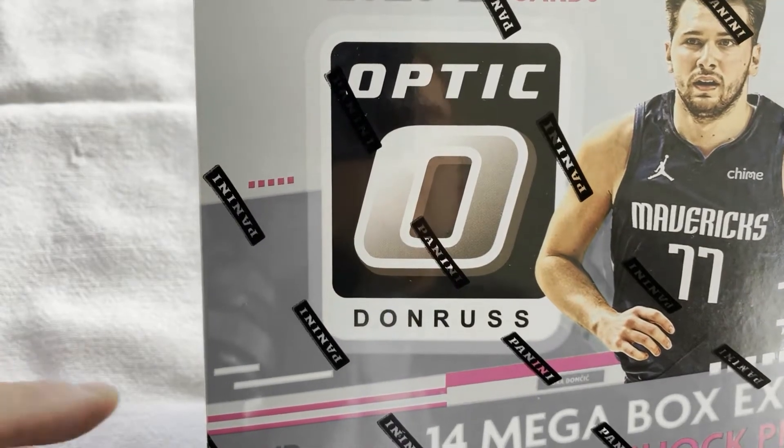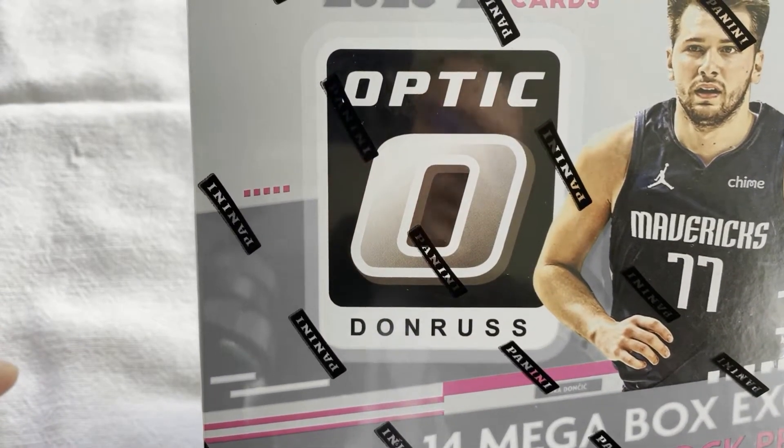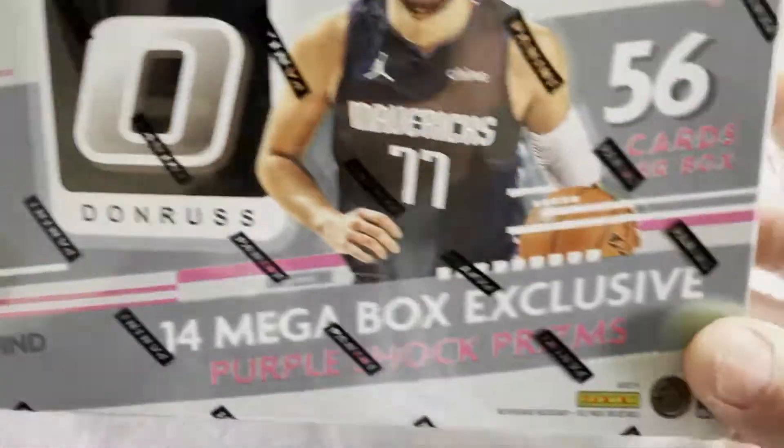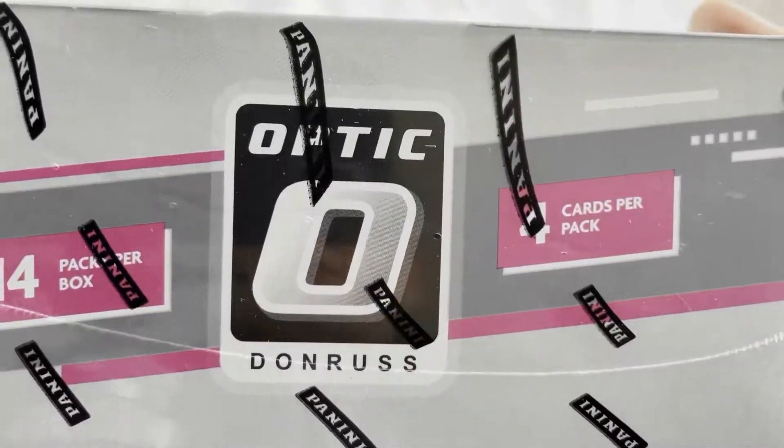Hey everybody, how's it going? Today I have a 2021 Donruss Optic Megabox basketball to share with you guys.